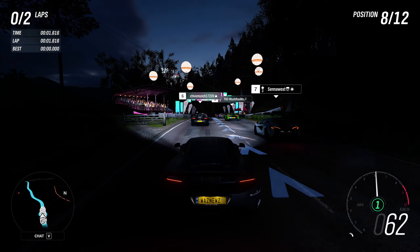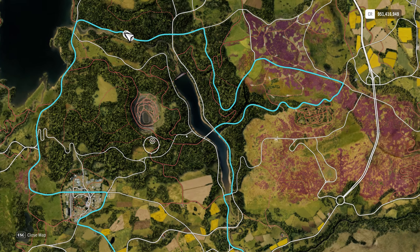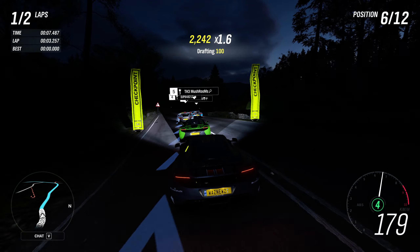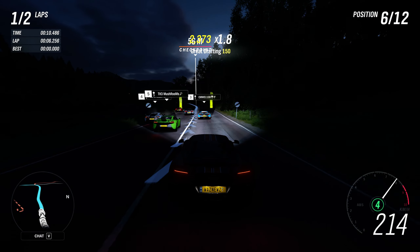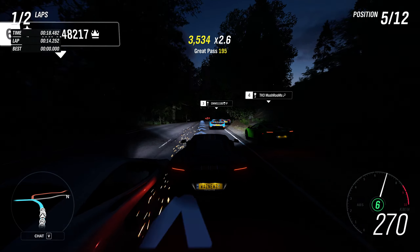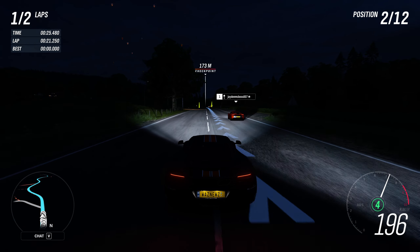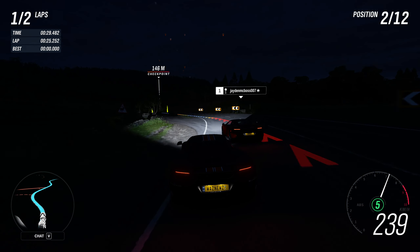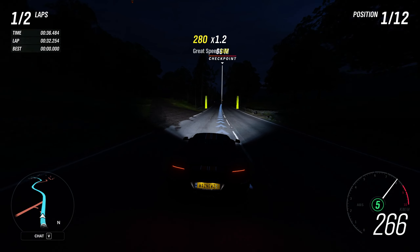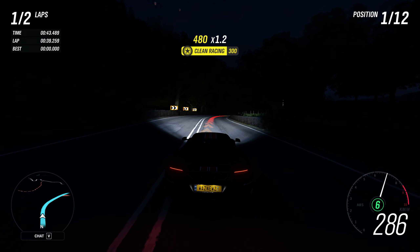Let me pull up the map here — here we are. I would put this track as a difficulty of four out of... how many? I don't know, let's say seven and three quarters. That's almost half. Actually, I'd say five out of seven and three quarters.